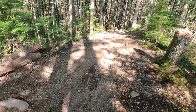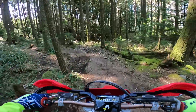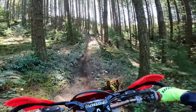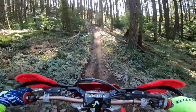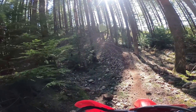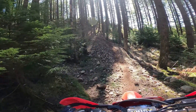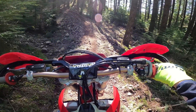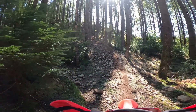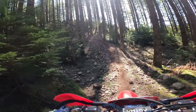No problem up that hill with no run-up. Same hill on the Gas Gas, same gear - second gear - and we'll see what the difference in off-idle response and pull going up this hill from a dead stop at the bottom.